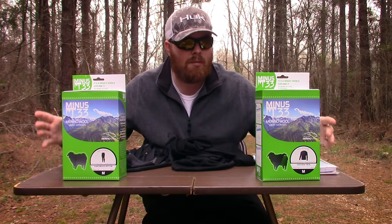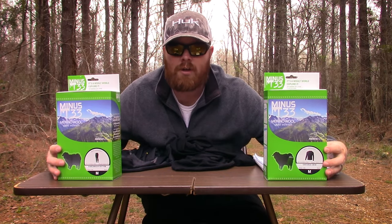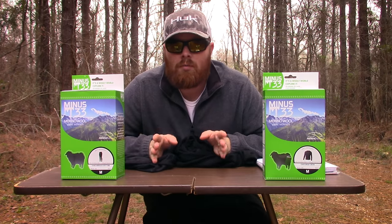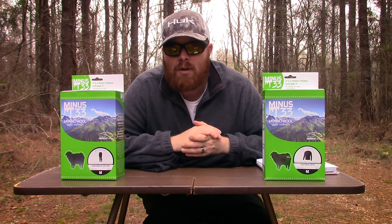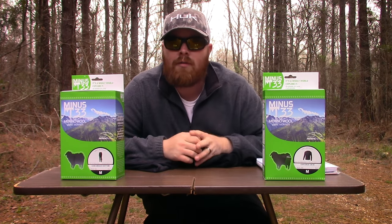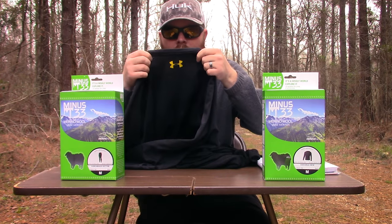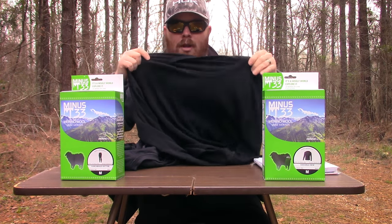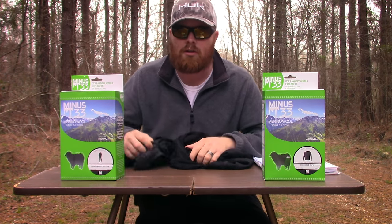So I reached out to Minus 33 — I wanted to see how merino wool performs in hunting and fishing, specifically in waterfowl. They were interested in what I was trying to figure out, so they sent me their Midway top and bottom merino wool base layers to do a review and see how they fared against synthetic. I wore these for a complete season, from mid to late October through late February. What we have here is the Under Armour 2.0 top and bottom and the Minus 33 mid-weight top and bottom — similar products, kind of in the same category.